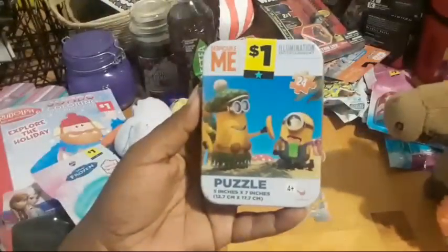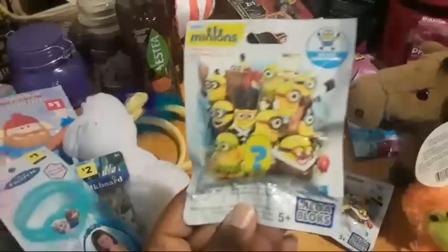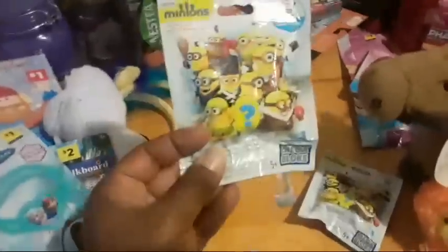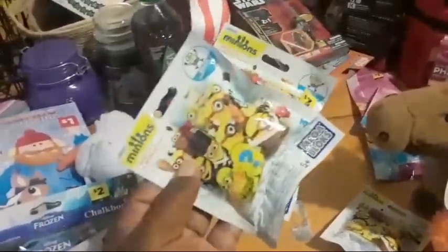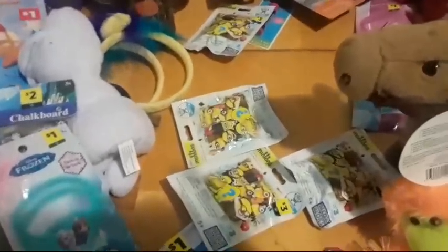The Frozen necklace that's out is not a penny — it was ringing up $1.55, so avoid that. There are also Minions items: a Minion puzzle with the blue star, and these little Minions mystery characters sealed up so you can't see what's inside — Mega Bloks Series Three Minions. At one store I saw one with a blue star tag; other stores didn't have the tag, but because I'd already confirmed one with a blue star, I knew this was blue star. So even if you don't see the tag, if you see these little Minions Mega Bloks, take them to the register — they should ring up a penny.